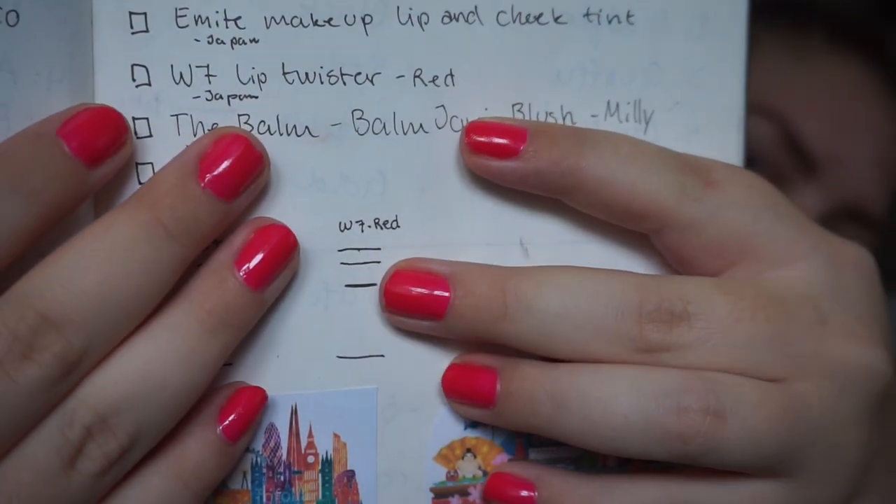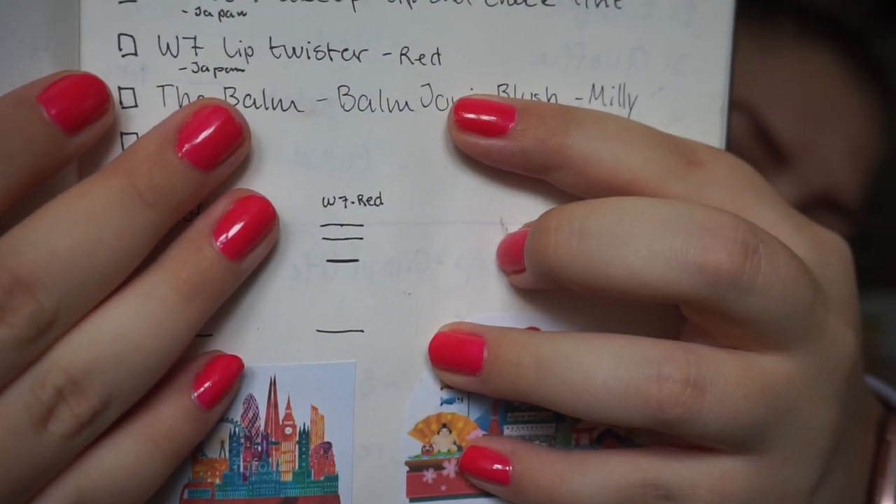Then we have my W7 Lip Twister in Red — it's a twist-up and I love these things. This is everything I have left. I can go through these really easily, but because it's a red I'm not as good at using it up. I made very nice progress this last month though, and I'm at this mark right here, so I think that is very nice progress for one month.